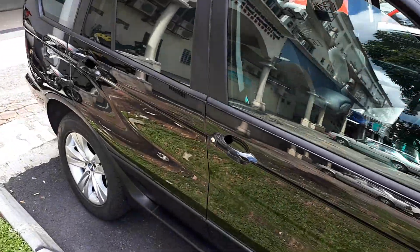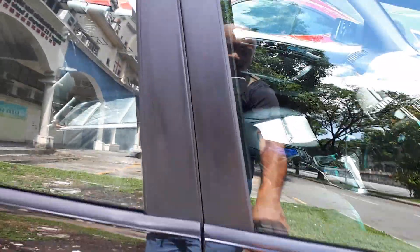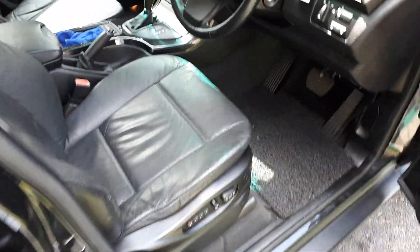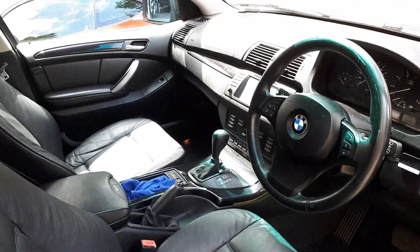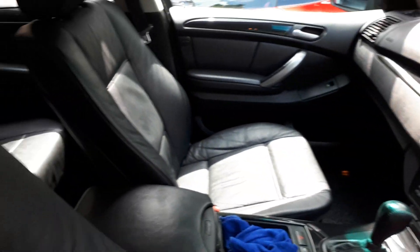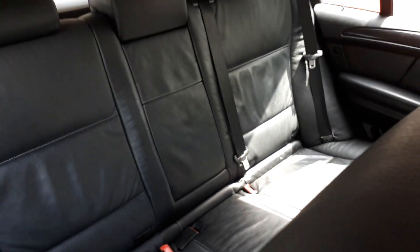I hope he's left the door unlocked because I want to show you the inside. Power seats. And look at the interior. The seats at the back — they look like they've not been sat on.